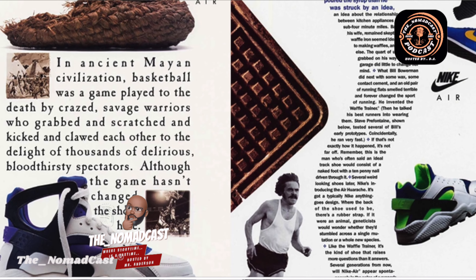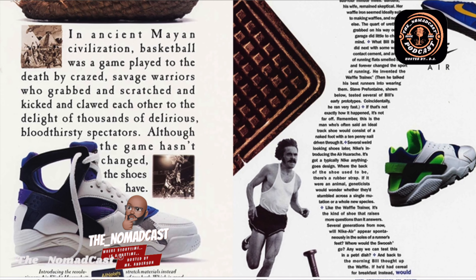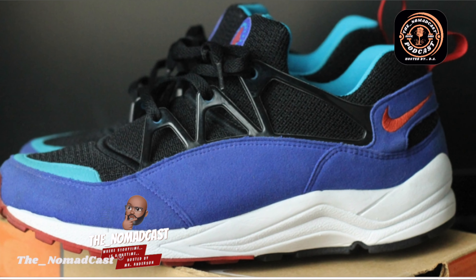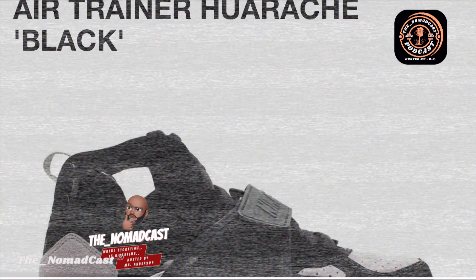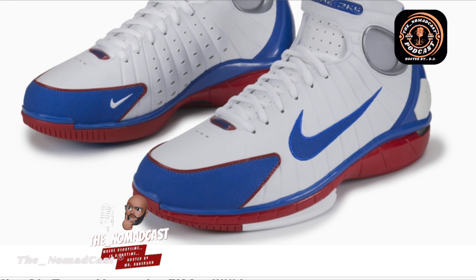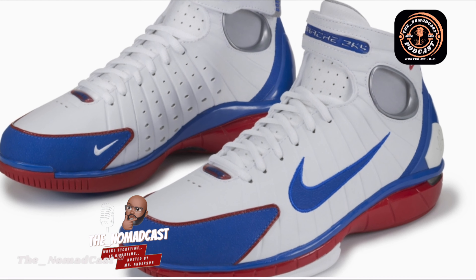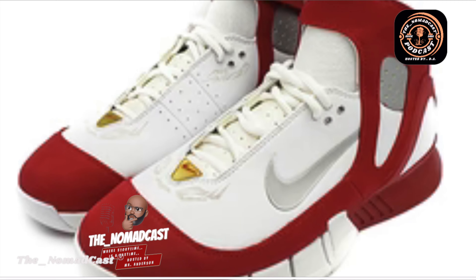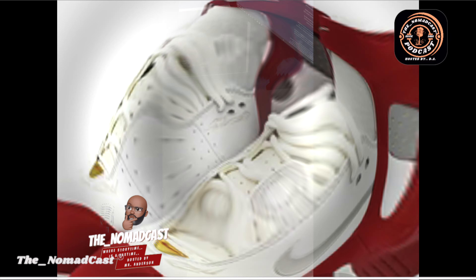Over the years, the Nike Huarache evolved, adapting to changing trends and technologies. It became a staple not only in the running world, but also in fashion and streetwear. The Huarache transcended its performance origins and became a cultural icon. Its popularity soared in the 1990s and 2000s, and it continues to be highly sought after by sneakerheads today.